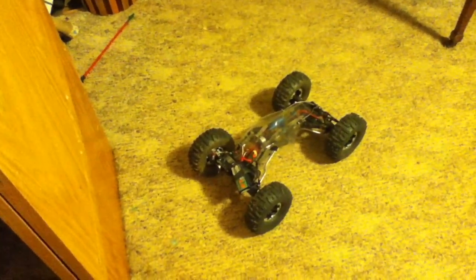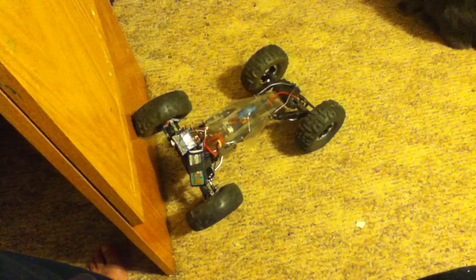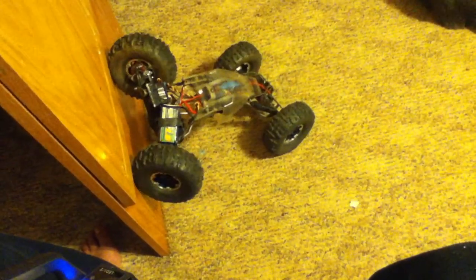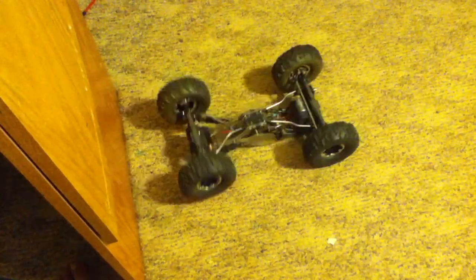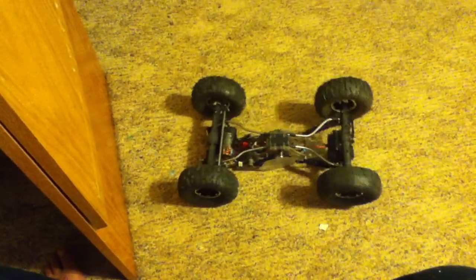Got a new body shell, just testing out recovery on it. It works real good, real slippery, real nice. This way, not so much.